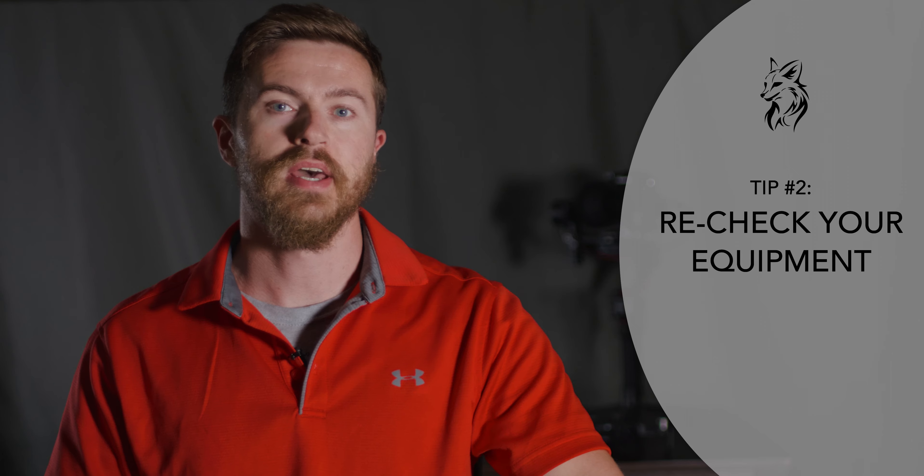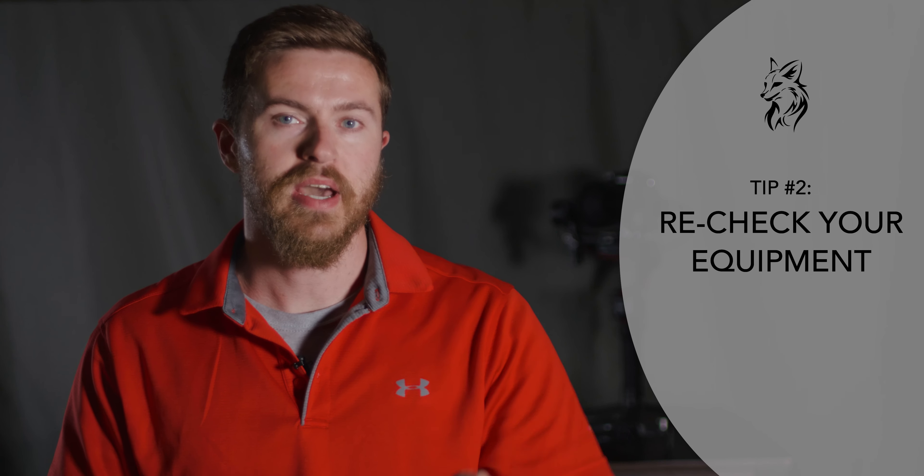Tip number two is recheck your equipment. After you've rested for a couple of days and been away from everything for a minute, come back, go through your equipment and make sure everything is in good working condition. Make sure you've got everything and check it off on a list. In film school, I had three checklists for equipment — before, during, and after the shoot. Try to pretend you're renting the equipment from someone else, making sure every single piece is accounted for and working properly.